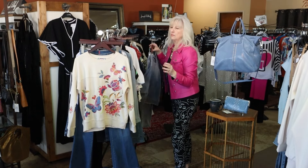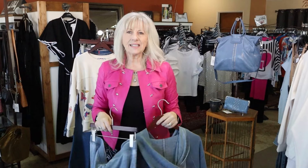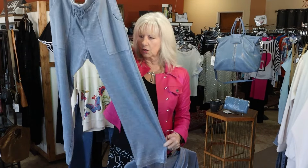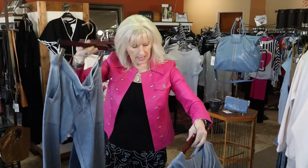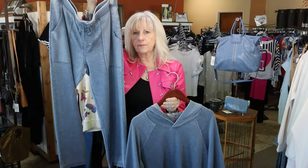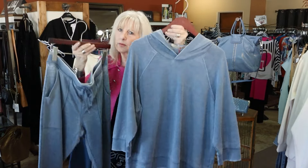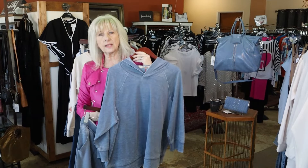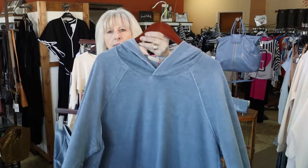This outfit I only have in one size, but I wanted to show it because it's going to fit that large to XL. It's just a really great, easy, casual outfit. This is a crop pant in a large — it's an XCVI — and we have the XL in the little hoodie. So this is going to fit that size 12-14. What a cute outfit that could be for size 12-14 for just a nice little casual look.